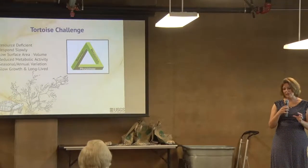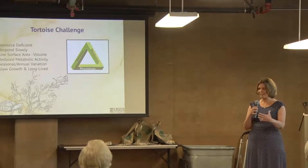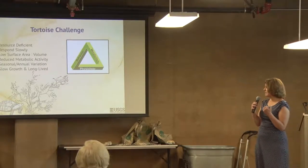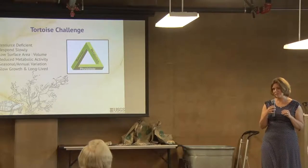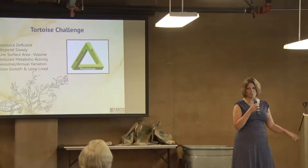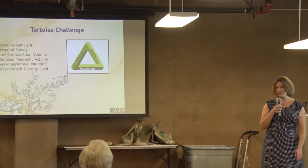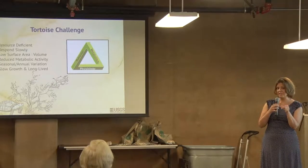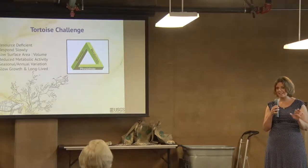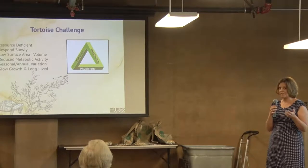They also have a low surface area to volume ratio. All I mean by that is if you're looking at a tortoise to understand how healthy it is, it's mostly a shell, a head, and four little legs — there's not a lot there to physically look at to see problems. Probably one of the neatest factors of tortoises is their reduced metabolic capacity. When times are tough and there's not a lot of food or water, they dial back their metabolism as much as they can, go to the back of their burrow, and just wait it out. It's a fantastic evolutionary advantage.